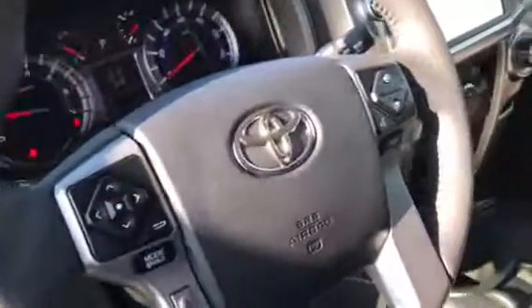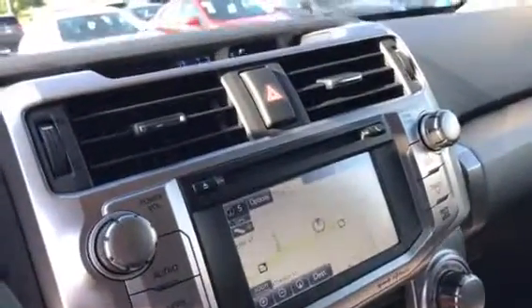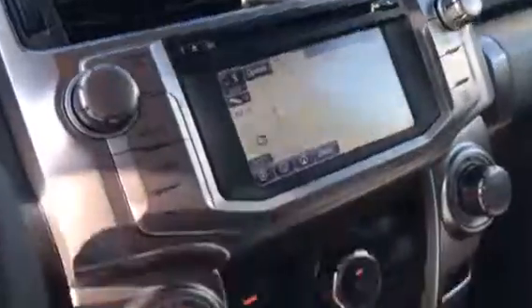As far as the equipment on the inside, it's going to have your power seats, power windows, power locks, hands-free volume control, Bluetooth capability, as well as voice recognition. It comes with the integrated navigation system, as well as a backup camera, CD player, and it also has your USB and auxiliary port.